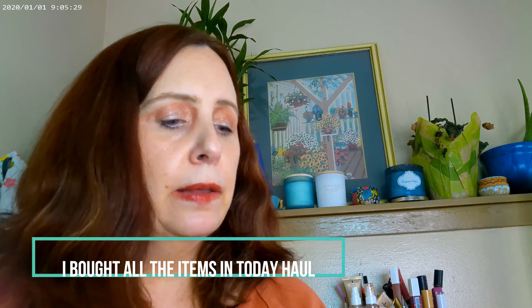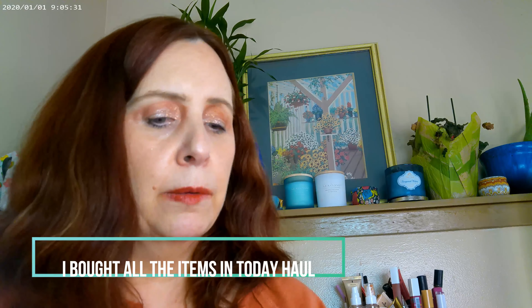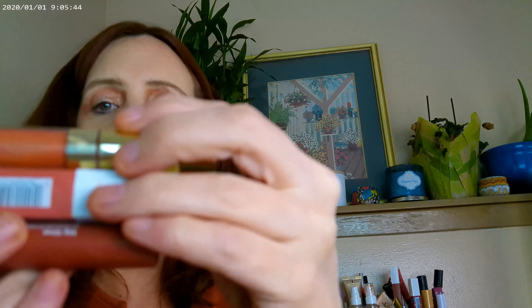As far as the lips, I have a combination of Big Time by Colourpop, a Maybelline one, and I also have the Ultra Glossy Lip by Colourpop — so I have all three of those on. And then I have the Sky High Mascara as well.